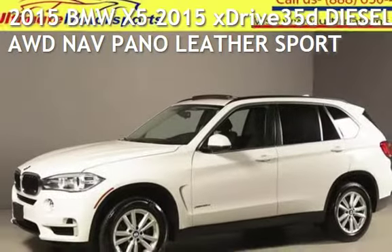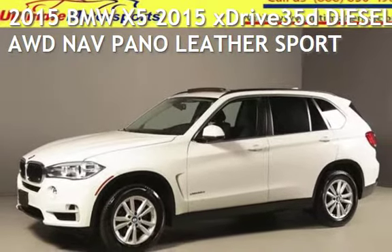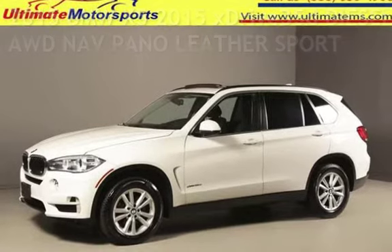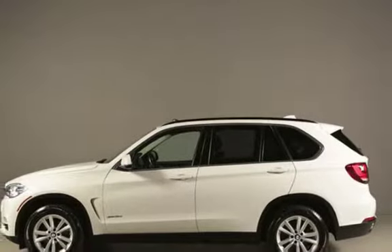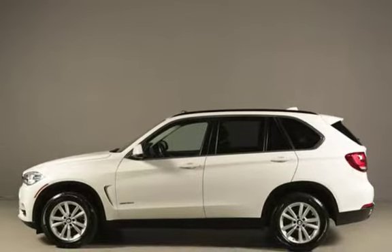Presenting a pre-owned 2015 BMW X5. This four-door SUV has a six-cylinder, 3.0-liter i6 engine, with all-wheel drive, and an automatic transmission.